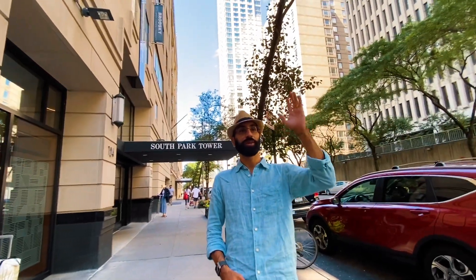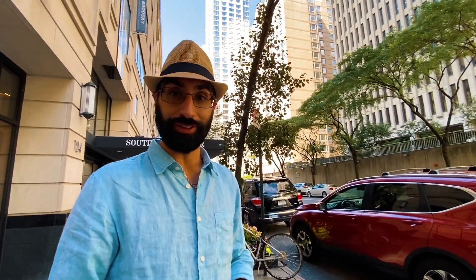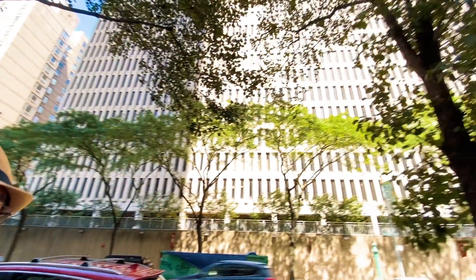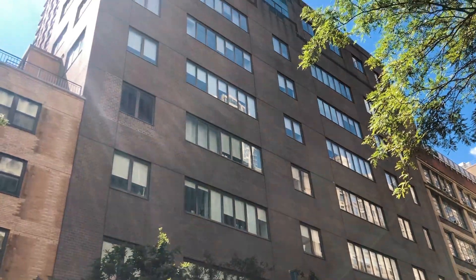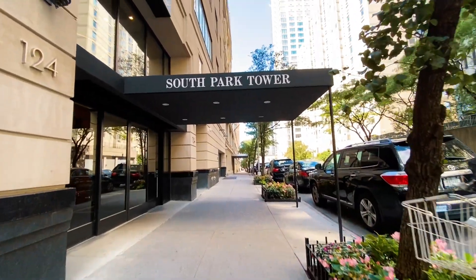Here we are in New York City, about two blocks from Central Park and about five blocks from the Hudson River. This is Lincoln Center — we're right behind it. We're going to check out a one-bedroom, one-bath apartment about 800 square feet right here on the South Park Tower.